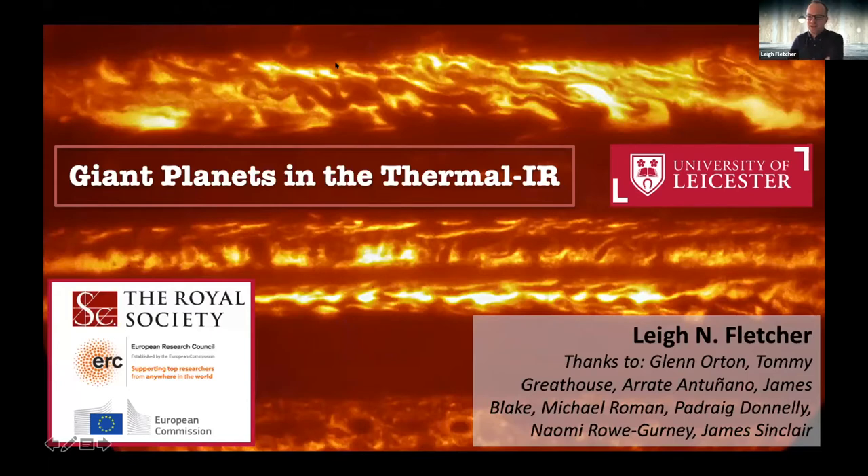Thank you very much Mario for the introduction and thank you to the organisers for inviting me to give this presentation. I realise there's probably not a large number of solar system planetary atmospheric scientists in the audience today, so I'll try to take you through the basic parameters of what the Jovian atmospheres look like as a class, then highlights of the science we've accomplished using thermal infrared instruments over the past couple of decades, and finally a look to the future of what we'd like to do in the mid-infrared in the coming decade.